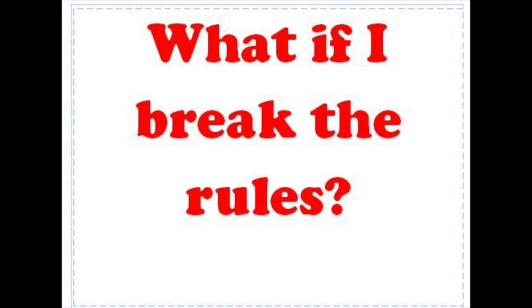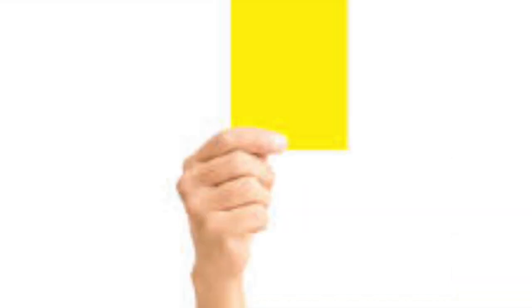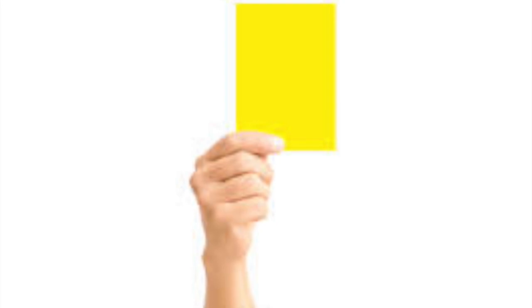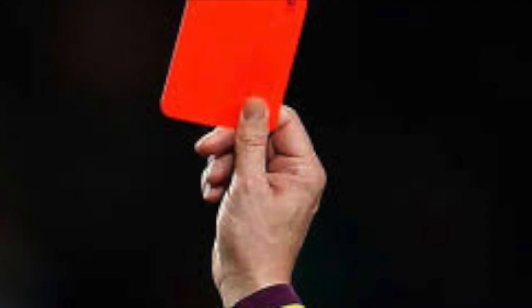If you break the rules, you will either get a yellow card or a red card. A yellow card means you've done something minor — we may ask you to leave for the day, give you a verbal warning, or a written warning. If you get a written warning, you'll have to get a parent signature to return to the Makerspace. A red card means you've done something dangerous or very disrespectful, and you'll be asked to leave and not come back for a while.